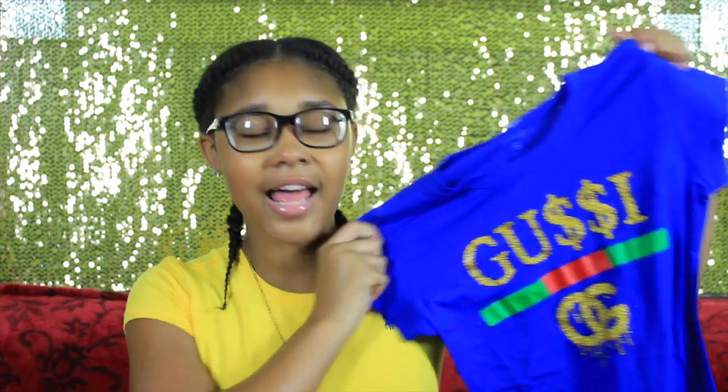The next one is definitely up my alley. It just says Gucci and it's like this cobalt blue with red and green stripes — the Gucci colors — and it has the double G's at the bottom with gold glitter. I thought this was really cute. I kept eyeballing it in the store and finally decided I just had to get it.